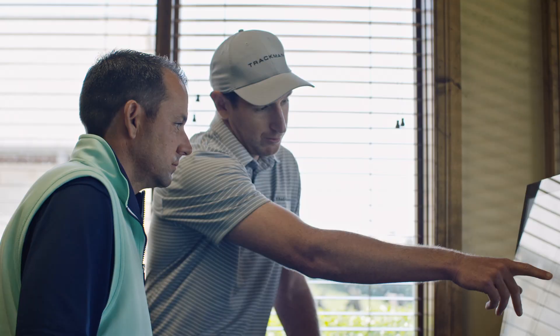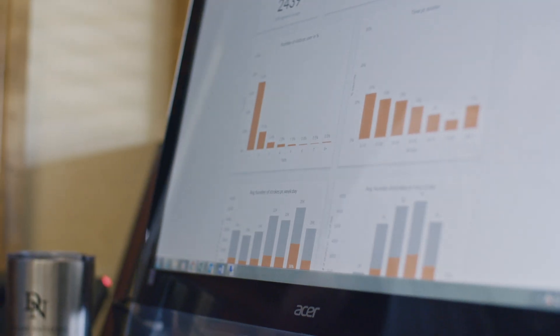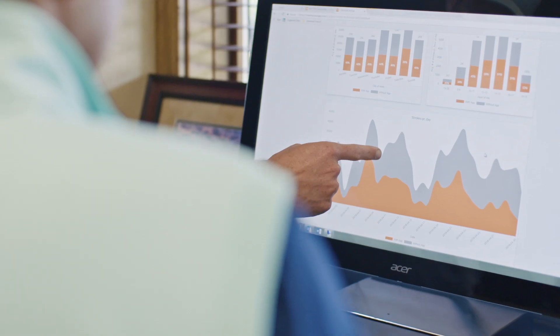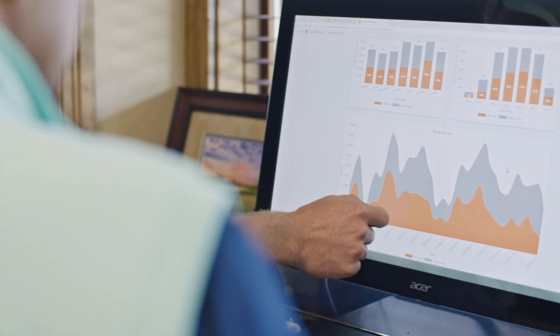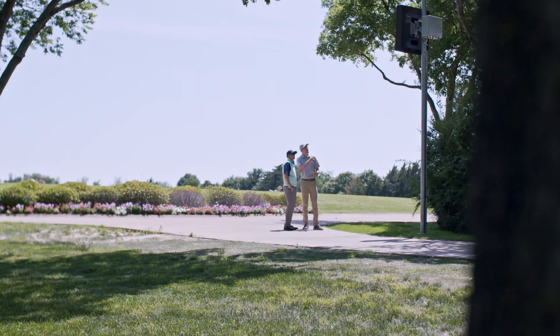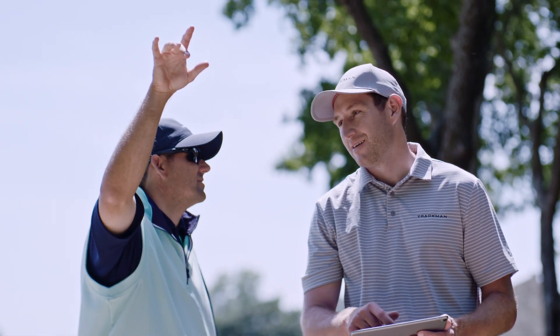Once the installation is ready for operation, we provide a facility management tool to support your range activities. The tool contains a KPI dashboard that will tell you everything you need to know about your TrackMan Range system — for example, when are people using the system, and from which bay are they hitting, which is interesting information for differential pricing and revenue growth.